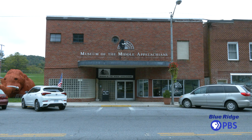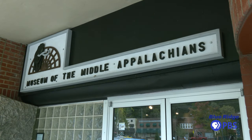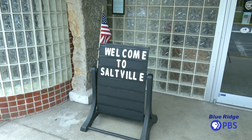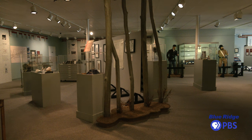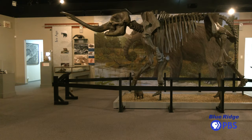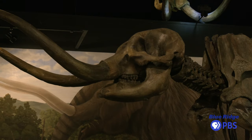The Museum of the Middle Appalachians is a little unusual to be found in a small town like this. People who come in are surprised to see that we have two buildings, five stories to tell, and 17 different exhibits that we use to tell those stories.